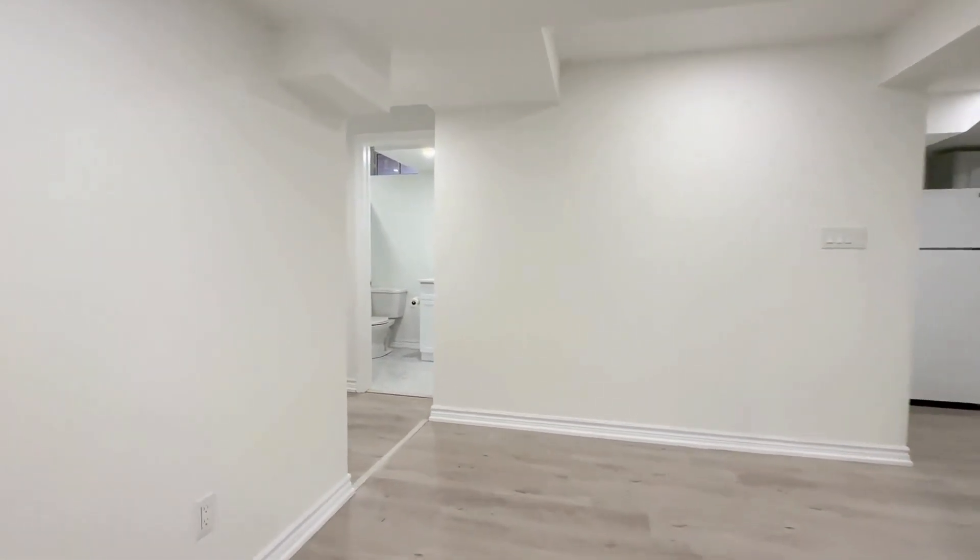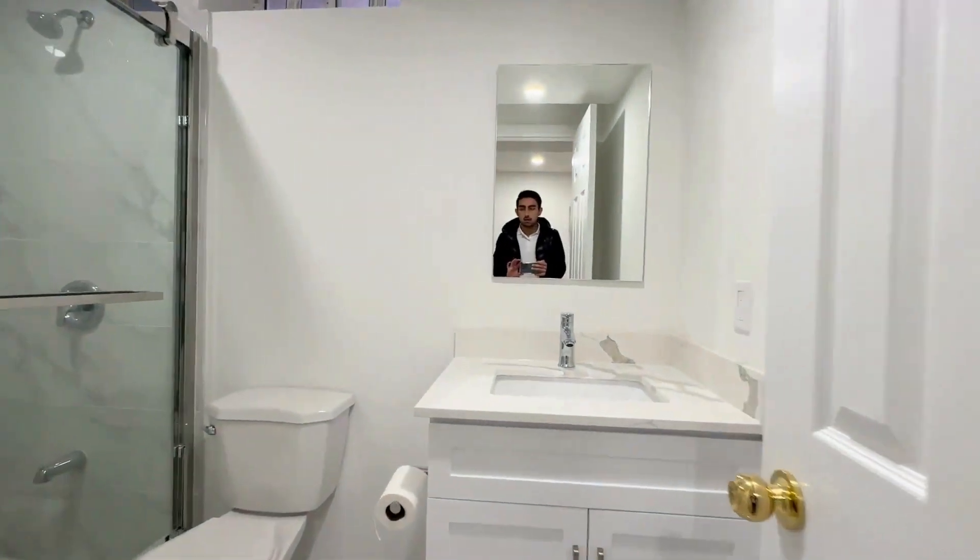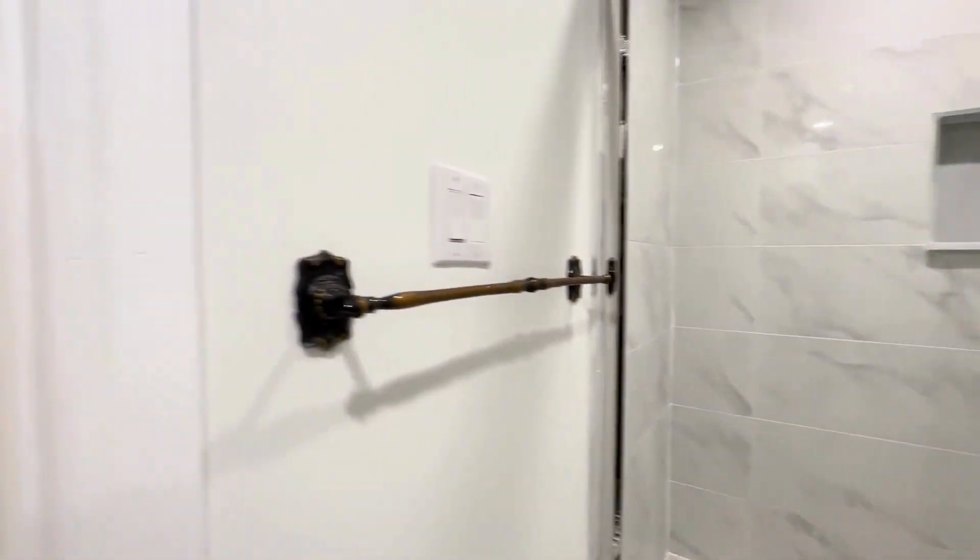Moving throughout the unit, on our left over here we have our common area three-piece bathroom with a beautiful quartz vanity mirror, and then you have a nice shower with a window to let the steam out.